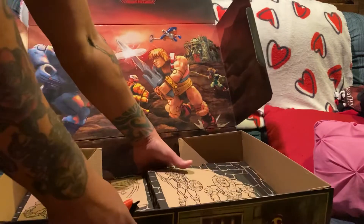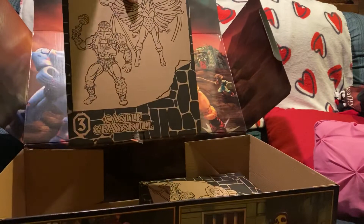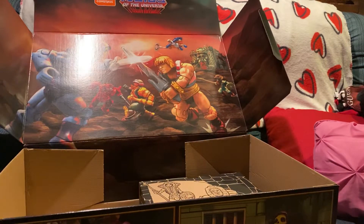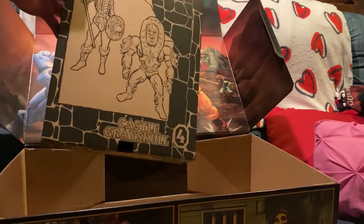I think we're getting somewhere. Nice Masters of the Universe logo. This is like the biggest booklet I've ever seen for putting something Lego-like or brick-like together. That is thick — oh my God.